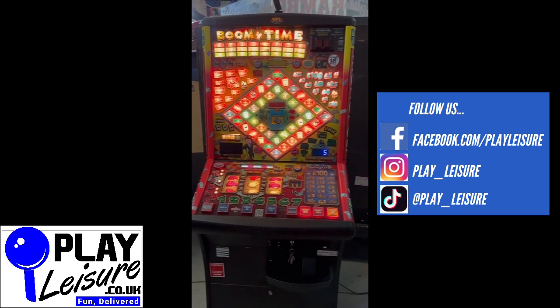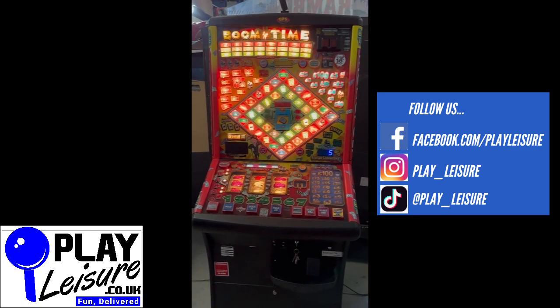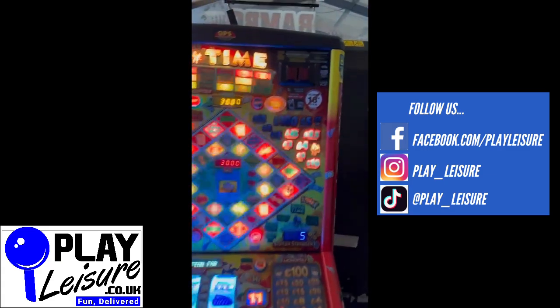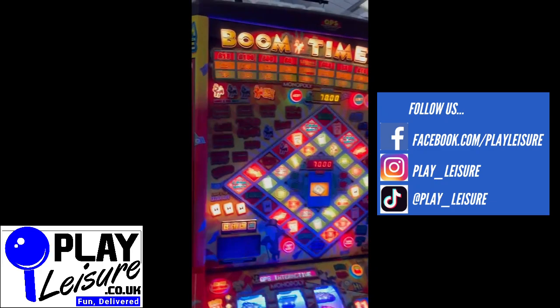It's been refurbished and is now ready to find a new home. We'll give you a condition tour of this one, let you see it in action, and then you can decide if it's going to be the new machine for you. This is a £100 jackpot multi-stake price of play — it's a lovely machine, an absolutely beautiful piece of kit.